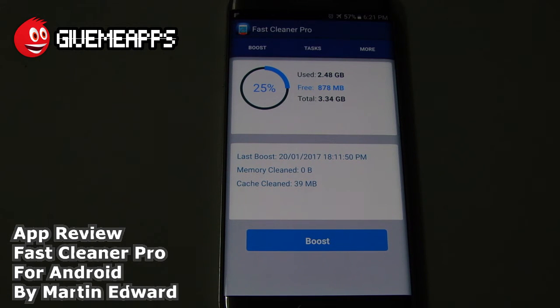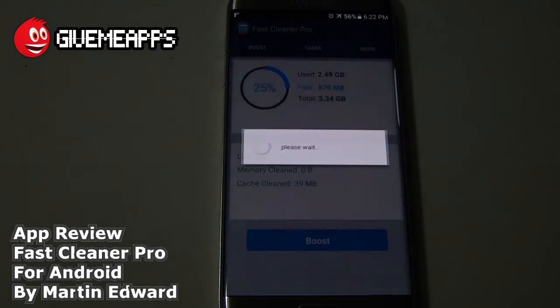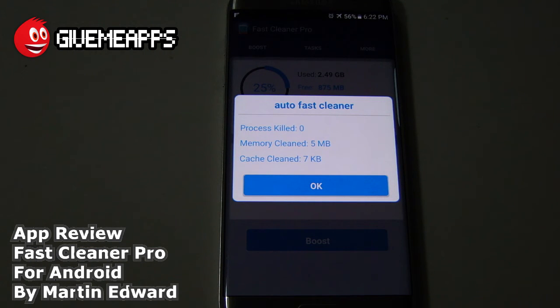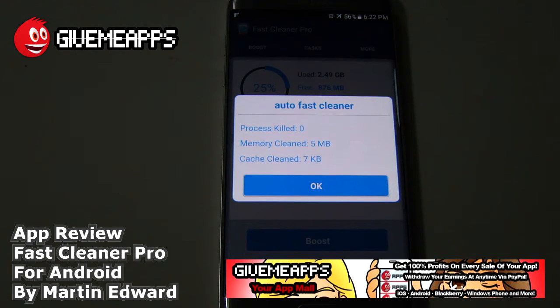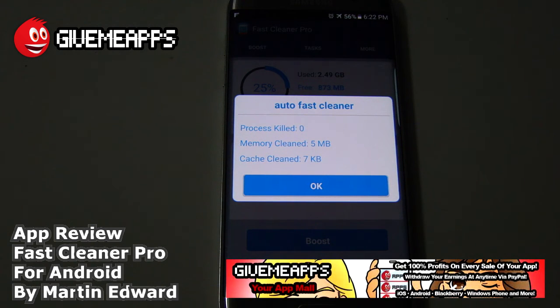This, once again, is Fast Cleaner Pro for Android. We hope you enjoyed this review as much as we did. By the way, you can see that it's boosting now. When you boost, it says processes killed, memory clean, and the cache clean. We just came back because we opened up several apps on our device — we wanted to show you how this app works, show it in action, and we did just that.